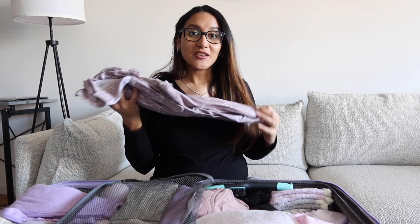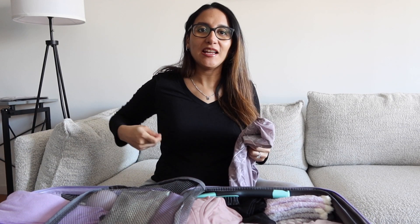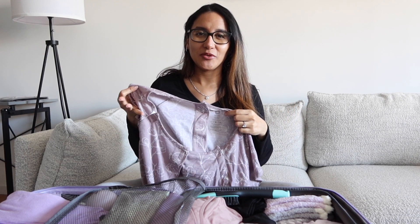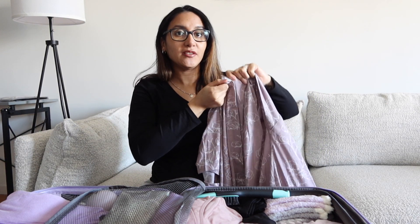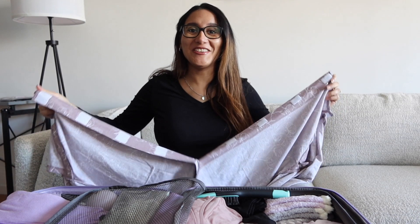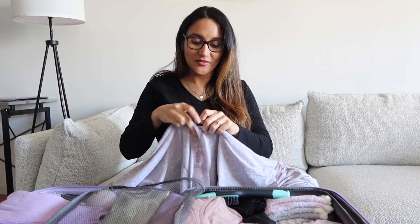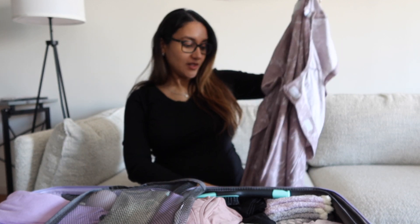The first thing I want to show you is something that I didn't think was necessary, but I want to be comfortable during labor — it's a hospital gown. I know the hospital will provide their own gown, but they're usually scratchy and you have to tie them. I got this one from Kindred Bravely. It has velcro in the back and in the front, so if you're getting an epidural or need an emergency C-section, it's very convenient.